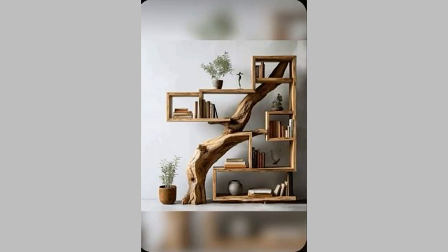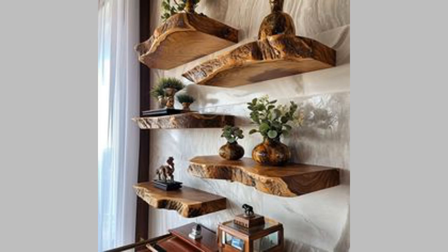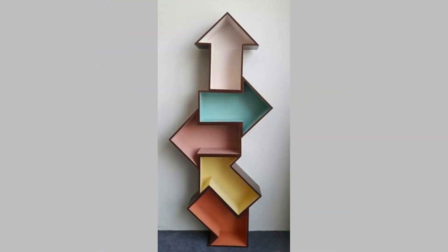11. Built-in headboard bookshelf. You can include a bookshelf into your bed's headboard in this design, which delivers a stylish and convenient storage solution. You can choose to use decorative items and reading lamps to create an organized and cozy environment.